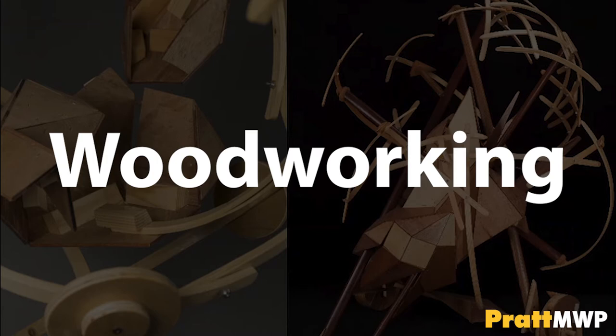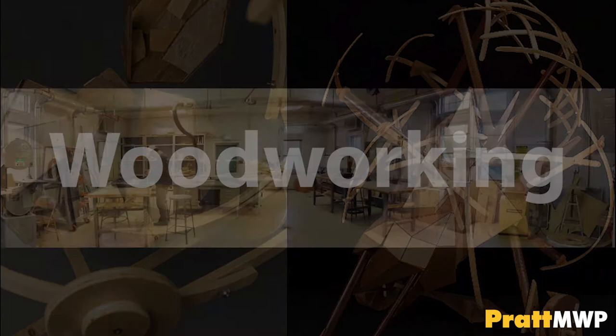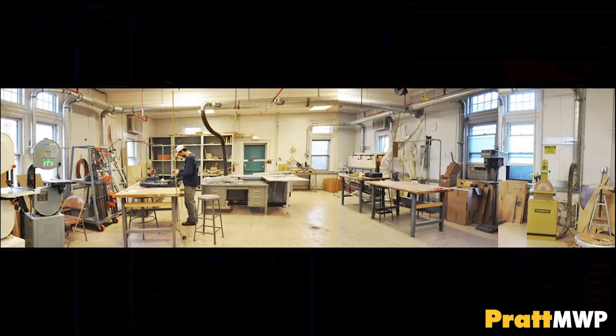Woodworking One is a fine arts sophomore-level studio class. This course introduces students to an array of woodworking techniques and processes. The use of hand, power, and machine tools is taught through lectures, demonstrations, and hands-on experience.